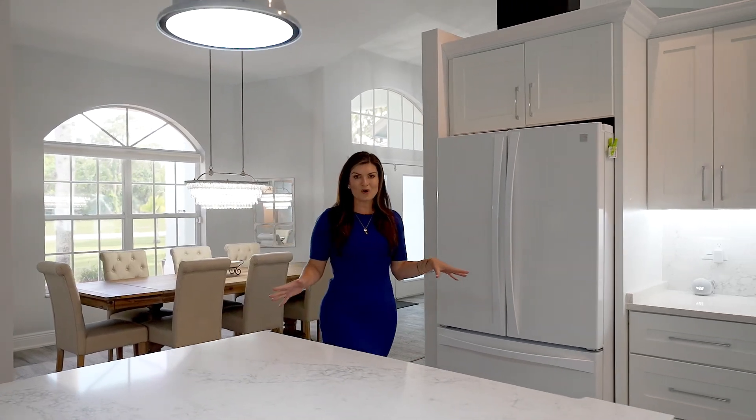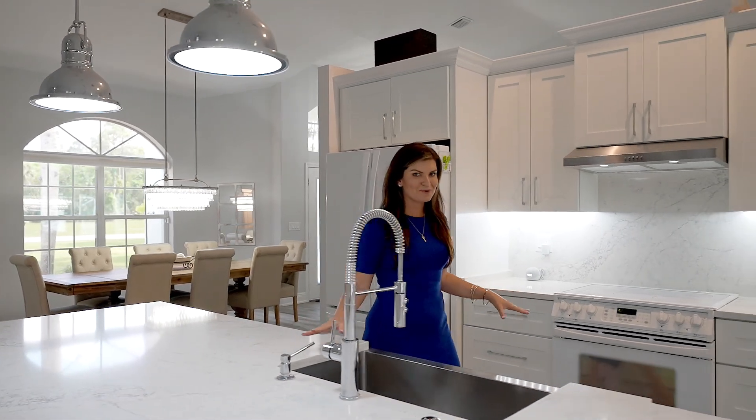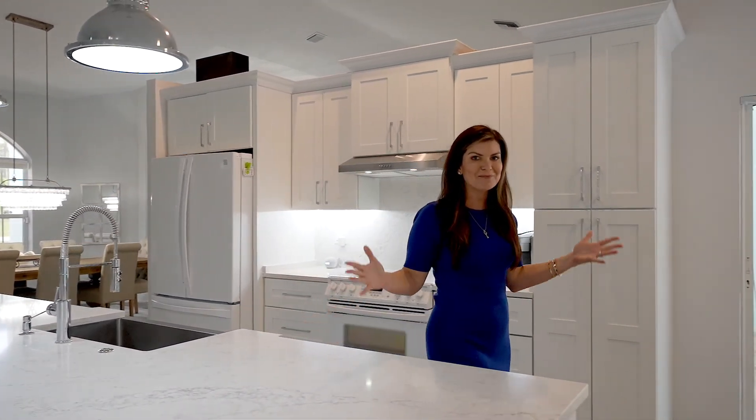Throughout this home you will see some beautiful upgrades, just like this kitchen — I mean, check it out.